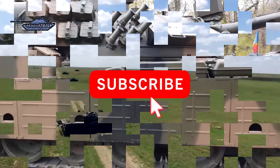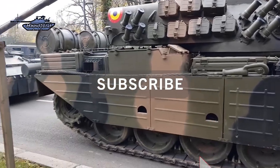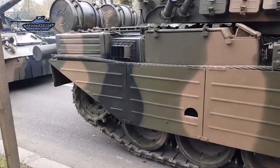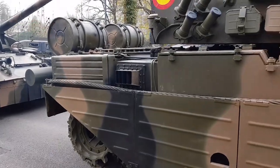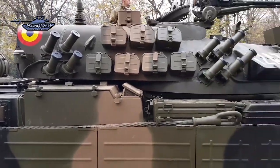In 1994, a modernization program was initiated to upgrade around 300 TR-85 tanks to NATO standards. The modernized tank had improved firepower, protection, mobility, and communication systems of the vehicle.